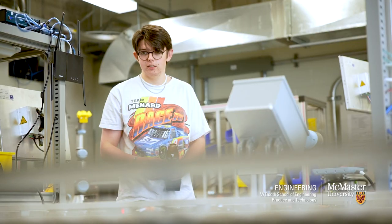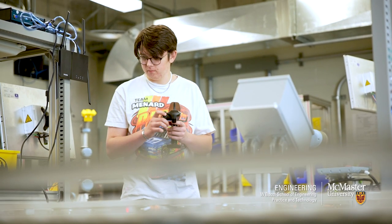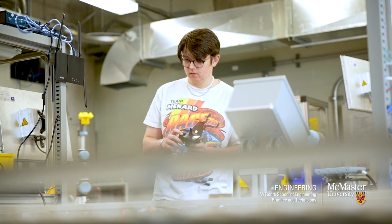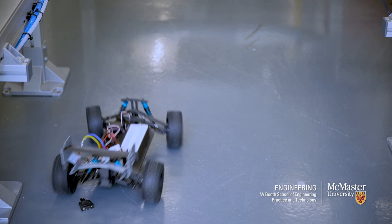The Learning Factory just has a lot of great tools that you wouldn't find anywhere else — tools that would be in industry and are very applicable outside of the Learning Factory. It's a great resource that we have on campus, and just a great place to be able to learn with a kind of a safety net.